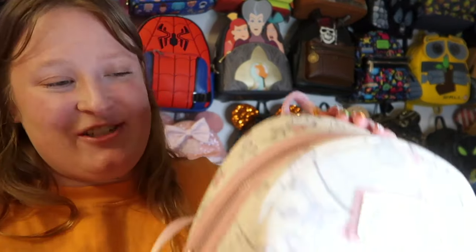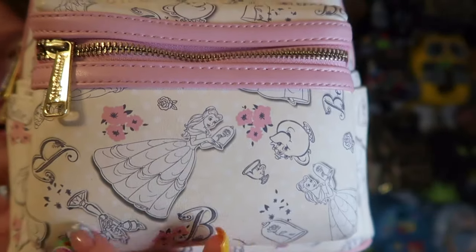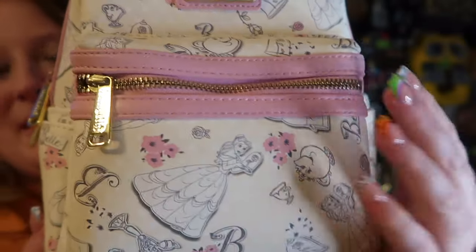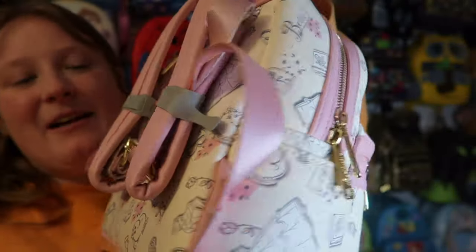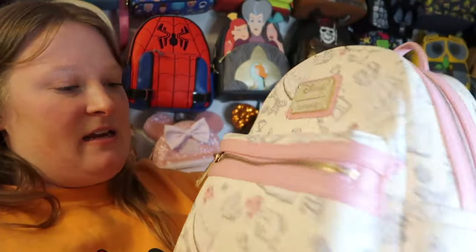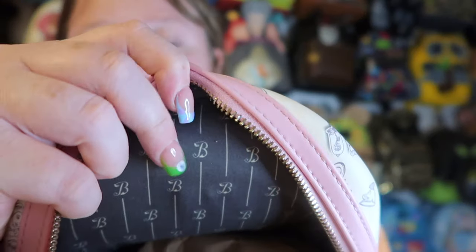My second ever Lounge Fly is also Beauty and the Beast — Josh bought this one for me. I love the colors: cream with baby pink. The AOP has Belle, Mrs. Potts, Chip, Lumiere, Cogsworth, and little books — so cute. It has side pockets, baby pink straps, gold hardware, and the inside is striped with a 'B for Belle' detail.